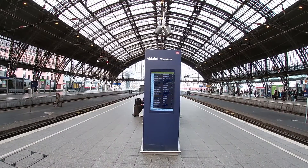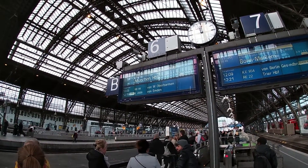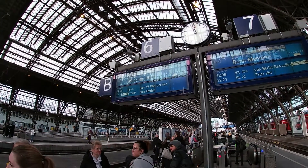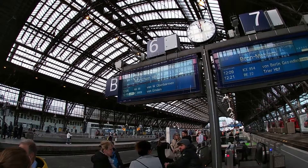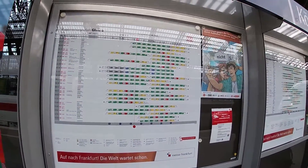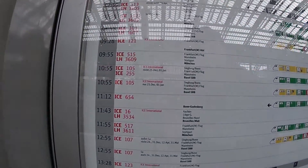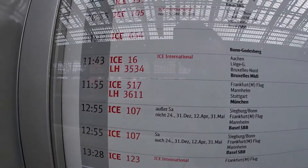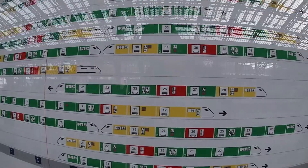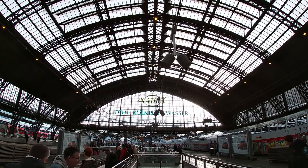At each platform, you'll find digital screens giving information about departing trains and big screens with information about each train. A small train composition will also be displayed here. Another place you can find the train composition is at the screens at the platform — though this is not digital, so when something changes it won't be up-to-date. But in general, this works pretty fine in Germany.